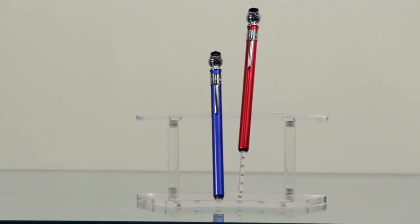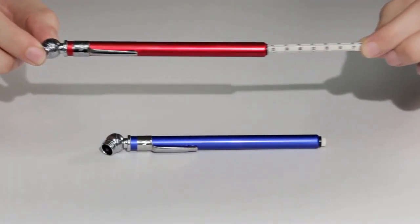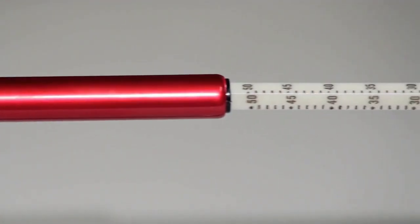First up, our aluminum tire gauge. Keep your tires in check and showcase your brand at car shows, festivals, or any promotional event. The perfect tool for every car enthusiast.